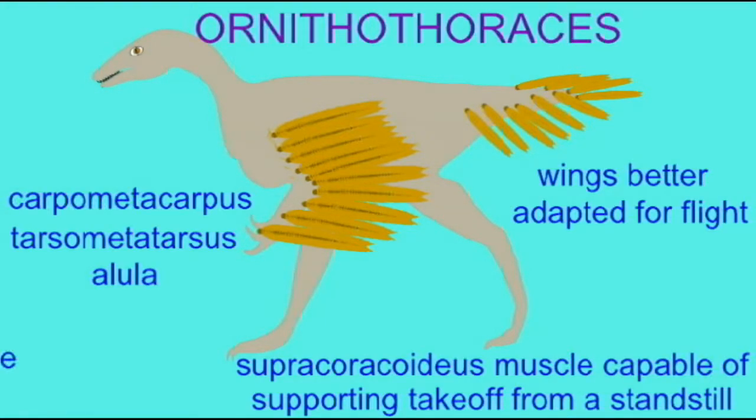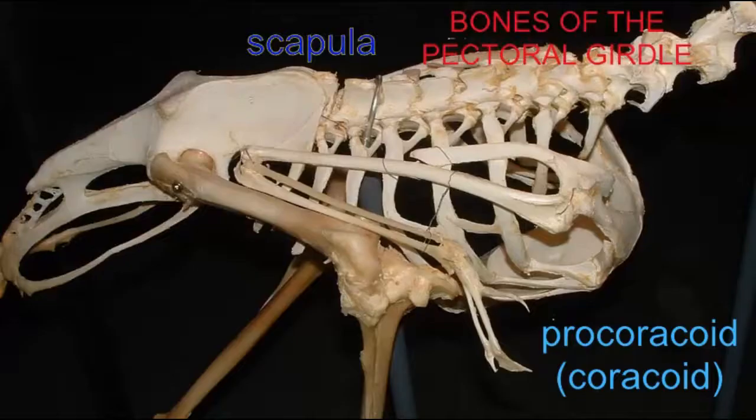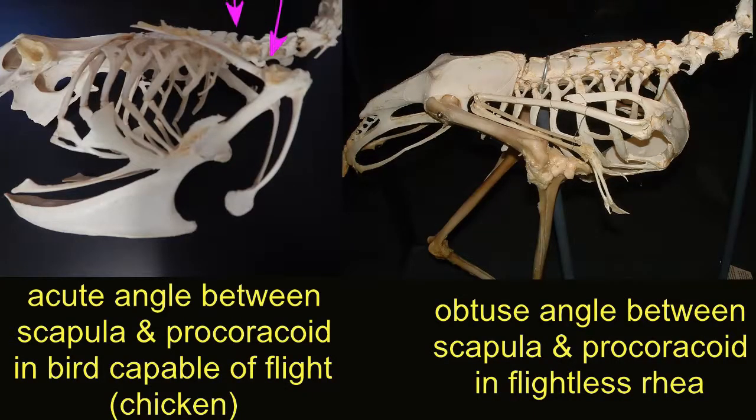Today, the orientation of these bones can still be relevant in the function of the wing in specific bird species. For example, in flightless birds like this rhea, the angle where the scapula and the procoracoid meet is an obtuse angle greater than 90 degrees. The same can be observed in infant birds. However, in flying birds, this angle is modified so that it is an acute angle where the scapula and procoracoid meet.